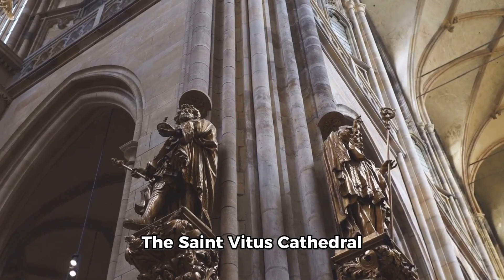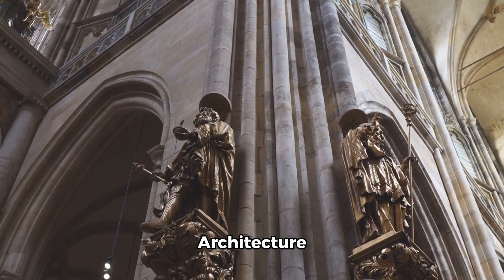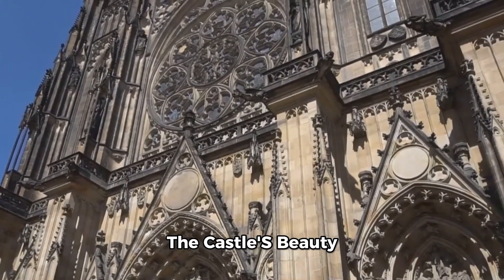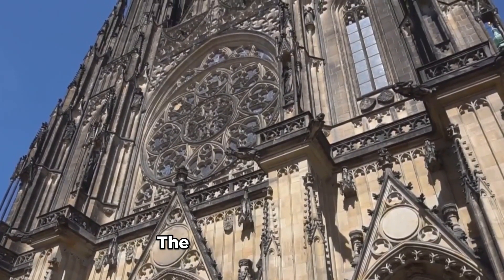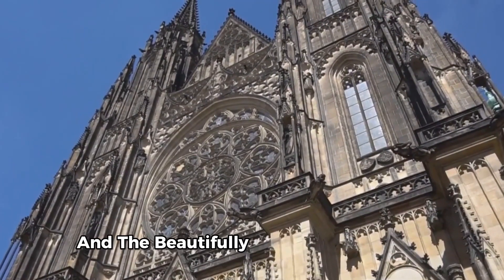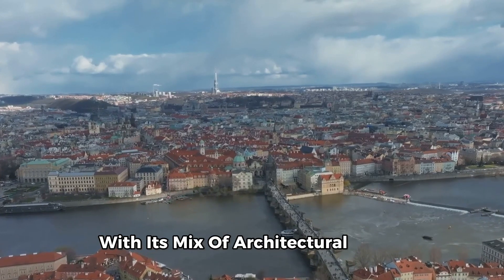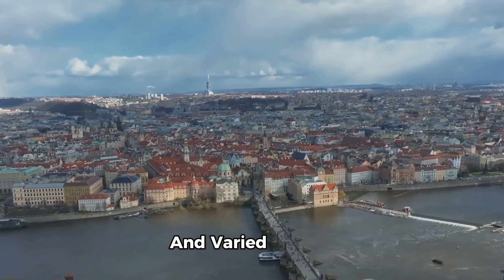The St. Vitus Cathedral, for instance, is a stunning example of Gothic architecture, while the old royal palace features elements of Romanesque design. The castle's beauty is not just in its grandeur, but also in the details — the intricate carvings, the stunning stained glass windows, and the beautifully maintained gardens. Prague Castle, with its mix of architectural styles, stands as a testament to the city's rich and varied history.